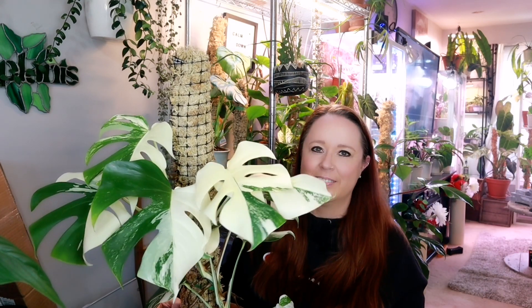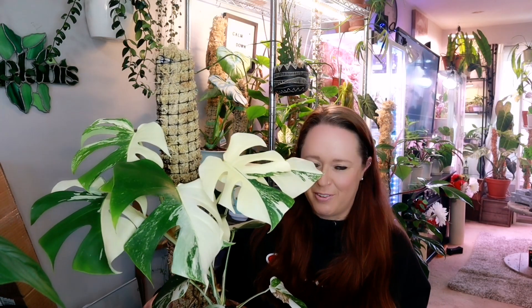Just look at her — she is beautiful. That is my last plant, my monstera albo. I love her and I'm so happy to have her. Thank you guys so much for watching this video today. If you're still here, go ahead and leave that emoji down in the comments section.